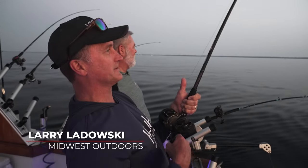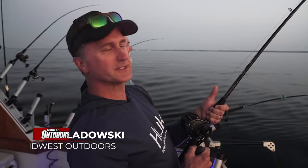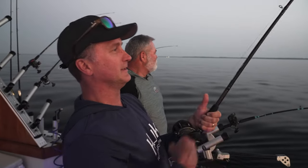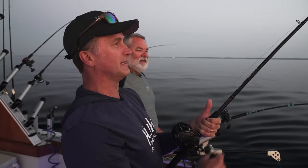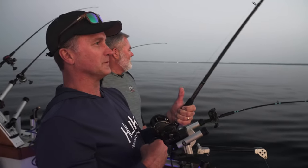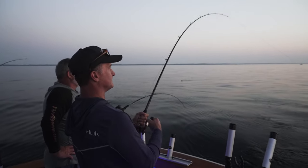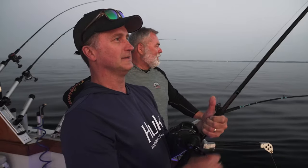I love that sound in the morning. Hey folks, I'm Larry Ladowski with Midwest Outdoors and today I'm on Lake Michigan. We're here in Algoma, Wisconsin, and Algoma is one of the top ports on Lake Michigan for salmon and trout. I'm here with some longtime friends, Captain Lee Hosh and Captain Trevor Hosh of Hosh's Guide Service. We're aboard their Grand Illusion 3. Lake Michigan has been on fire the last couple of years, not only in quantity but also quality.